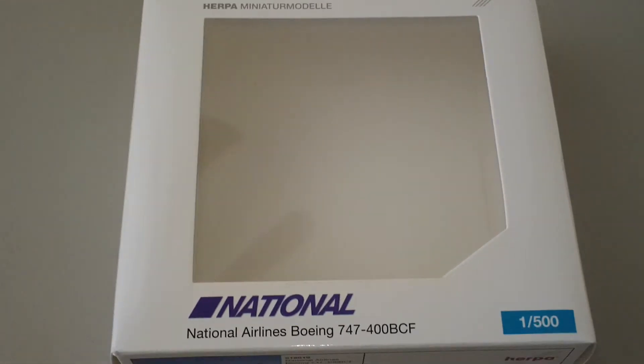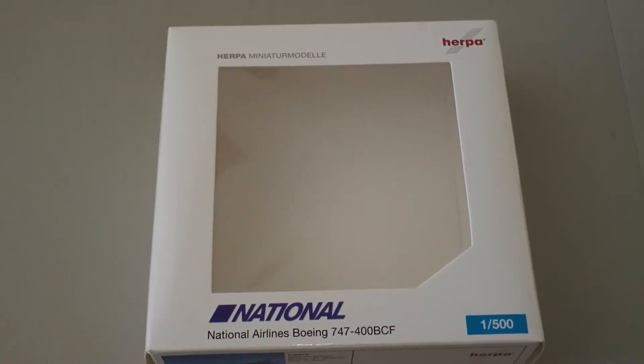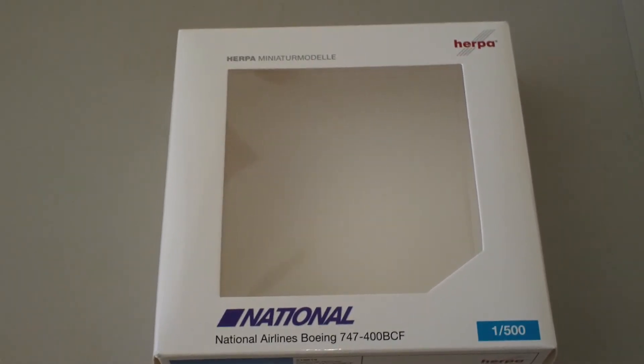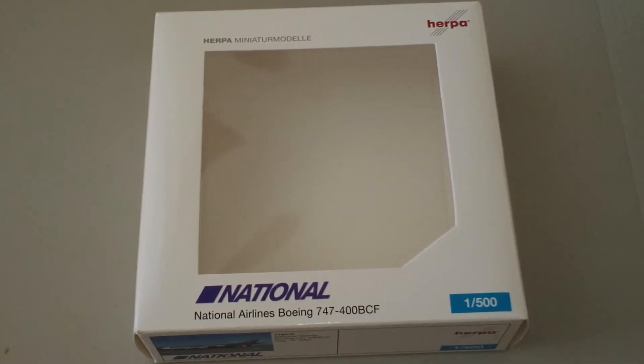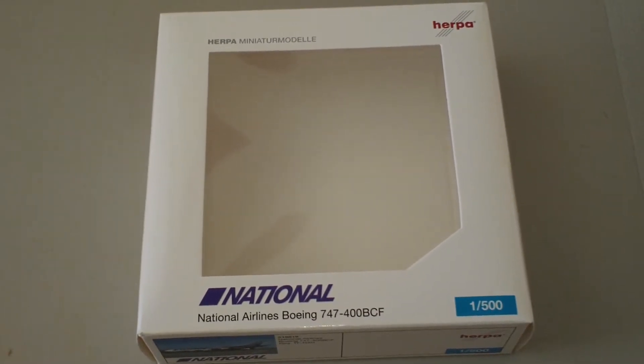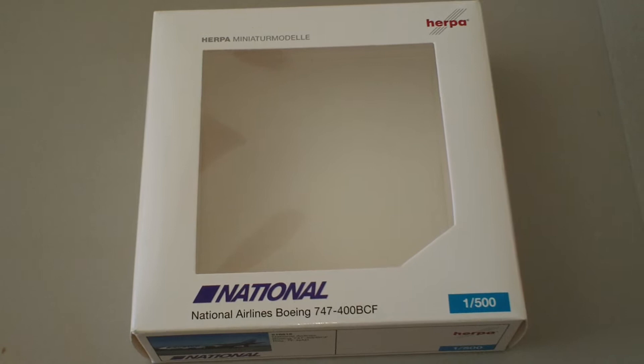Hey everyone, it's Jack Fucke again. I'm back with my 101st episode. Today we're going to be looking at the Herpa National Airlines Boeing 747-428 MBCF. This is Herpa catalog number 518819.